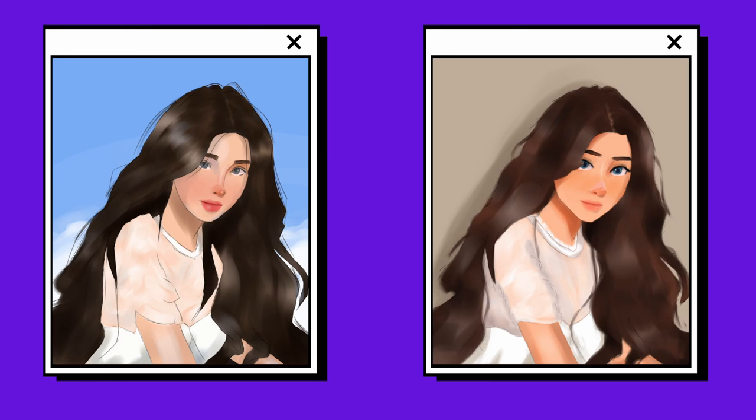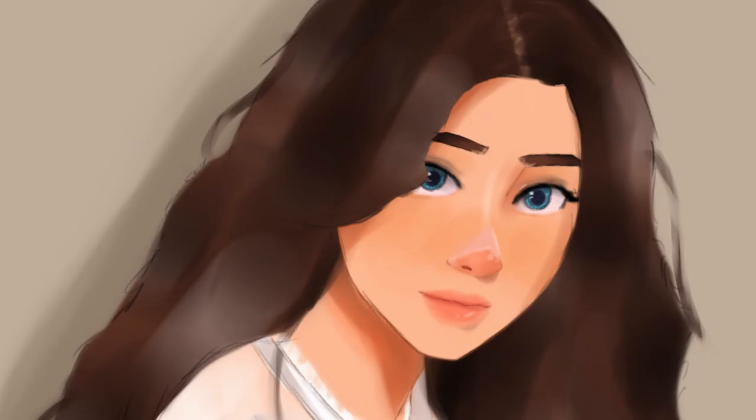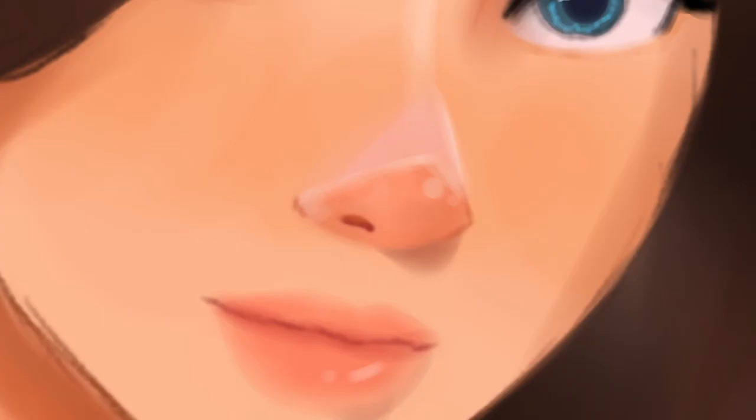I mean, first her lower lip is massive, and secondly, why does her nose look like the Airbnb logo?